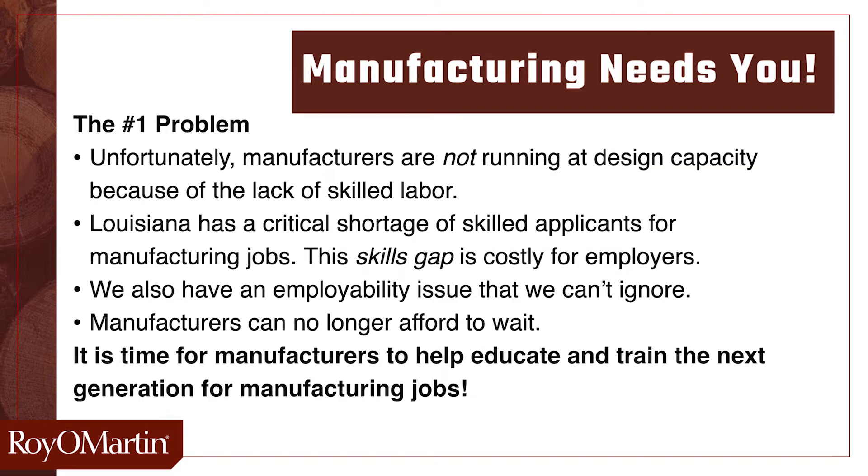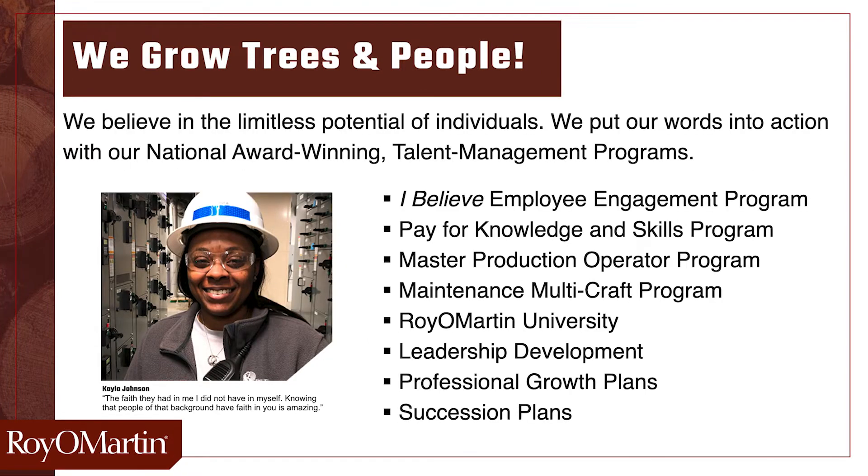There's still room for you. Every year, we have team members who retire. We consistently have job openings we're trying to fill. Maybe you could be our next team member at Royal Martin. Many of our folks in key leadership positions started on the ground floor, and through hard work, dedication, and growth and development, managed to work their way into prominent positions within our company. And you can too. We put our words into action with our national award-winning talent management programs.